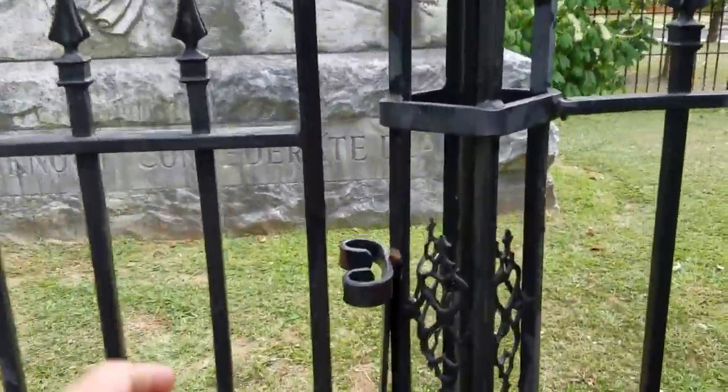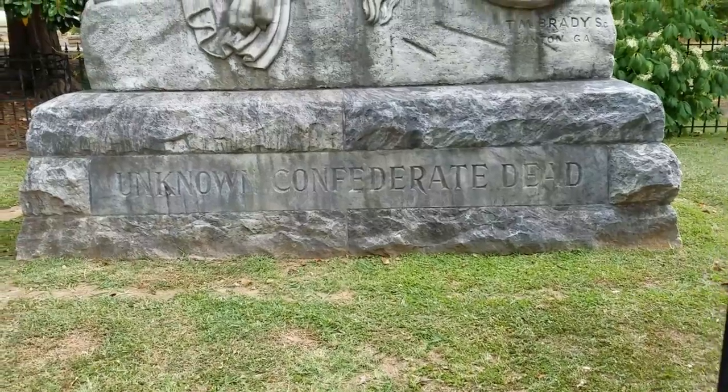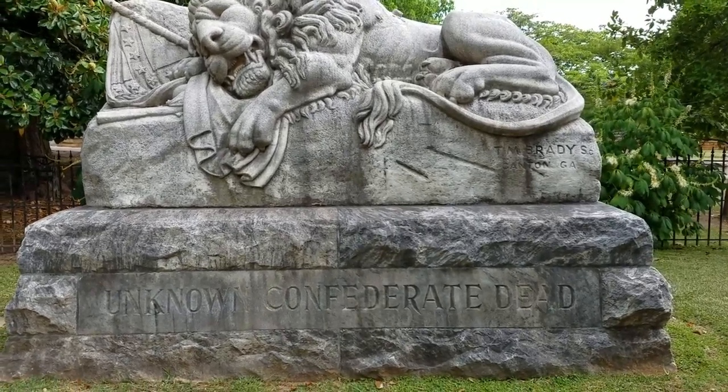I want to show you this. This is one of the stops — this is actually the first stop, or stop B, on our Battle of Atlanta tour that's coming up July 16th and 22nd.